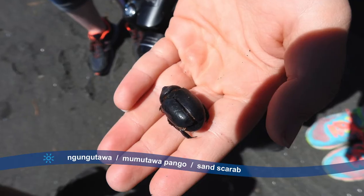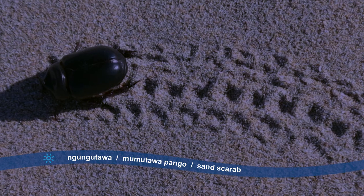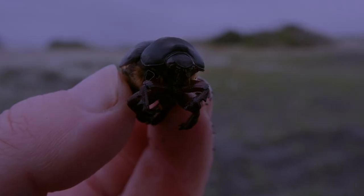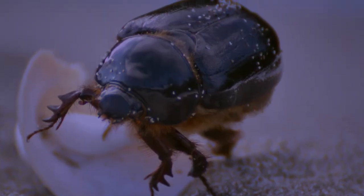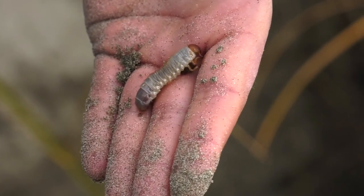The sand scarab hides during the day and comes out to feed at night. It can grow up to two centimetres long and lives in the roots of the dune plants or in driftwood. This beetle is hard to find — it's actually the sand scarab's grub that we usually see on the dune.